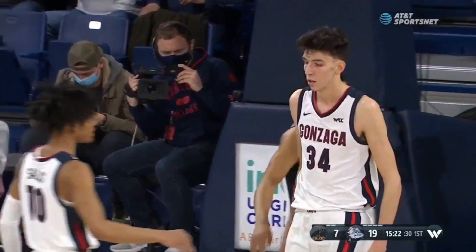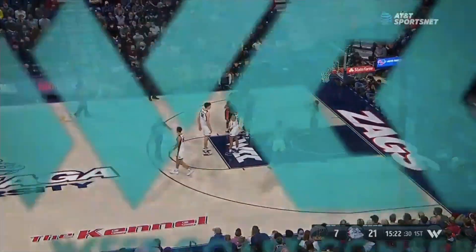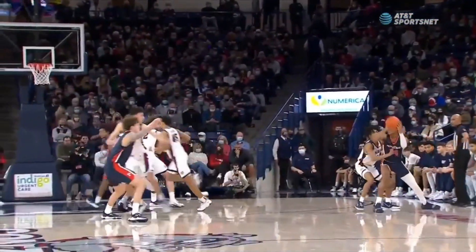Oh, Chet Holmgren with some defense at the top. And a foul called on Carson Basham as well. So a chance for three for the big man. Let's take a minute here — how tall is he again? I mean, the fluidity, the ability to get out and finish through some contact.